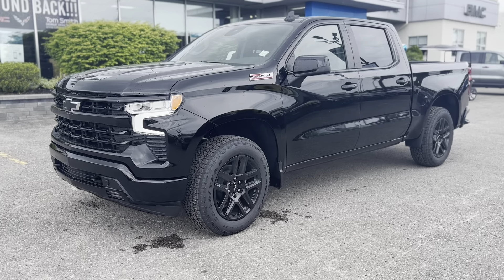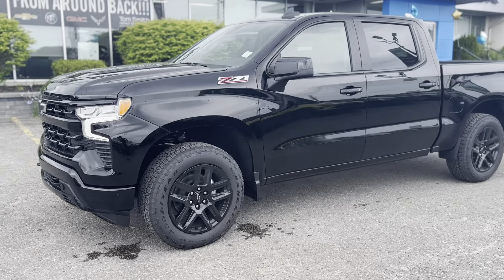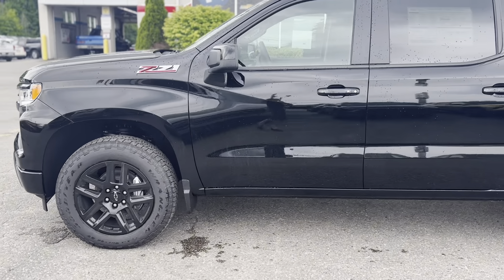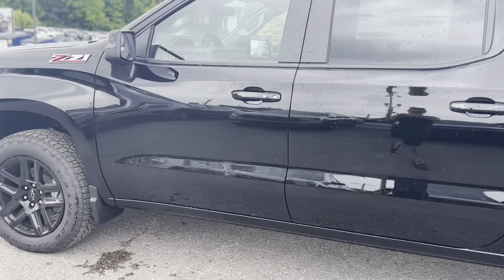The 2024 Chevrolet Silverado 1500 RST combines robust performance and modern comfort with a 5.3L V8 engine and sleek black exterior.